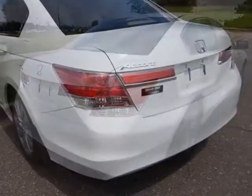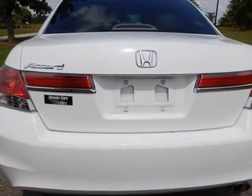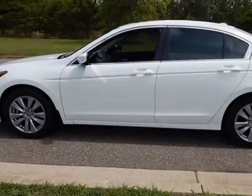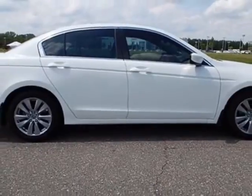This Accord sedan boasts a 2.4 liter inline-four engine and has a 5-speed automatic transmission. Additional options for this vehicle include power passenger seat, CD player, sunroof, and passenger airbag.